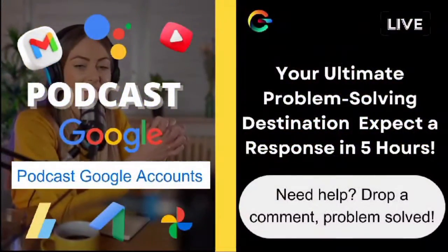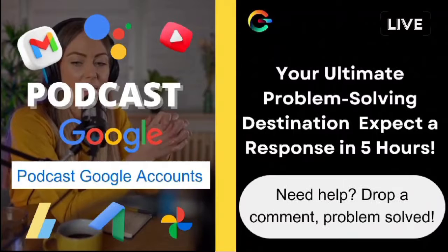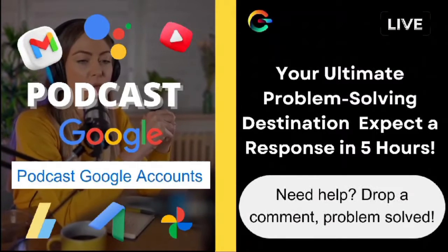All right, let's jump right in. Today's question comes from Dan Neal, who reached out with a problem that's pretty frustrating.